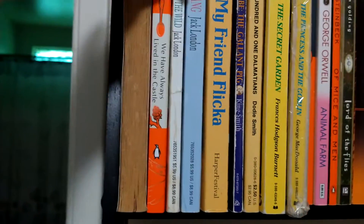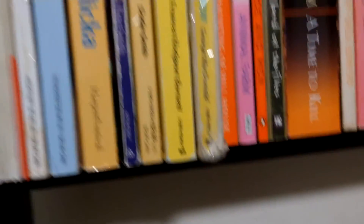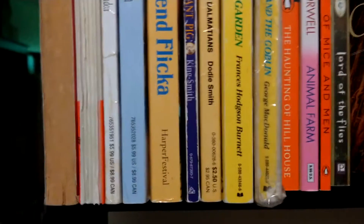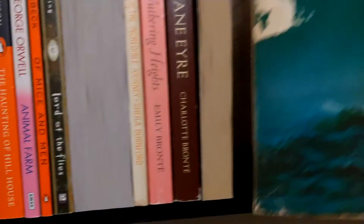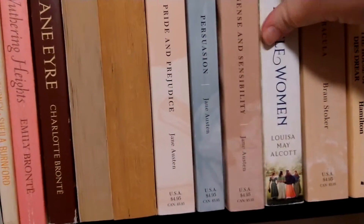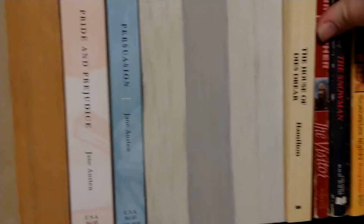Okay, Christmas Carol. We Have Always Lived in the Castle — not read yet, I just recently got it. Read all these guys. Have not read A Time to Kill. And we got another Charles Dickens: Great Expectations. Moby Dick. We got Sense and Sensibility. Little Women. Dracula.